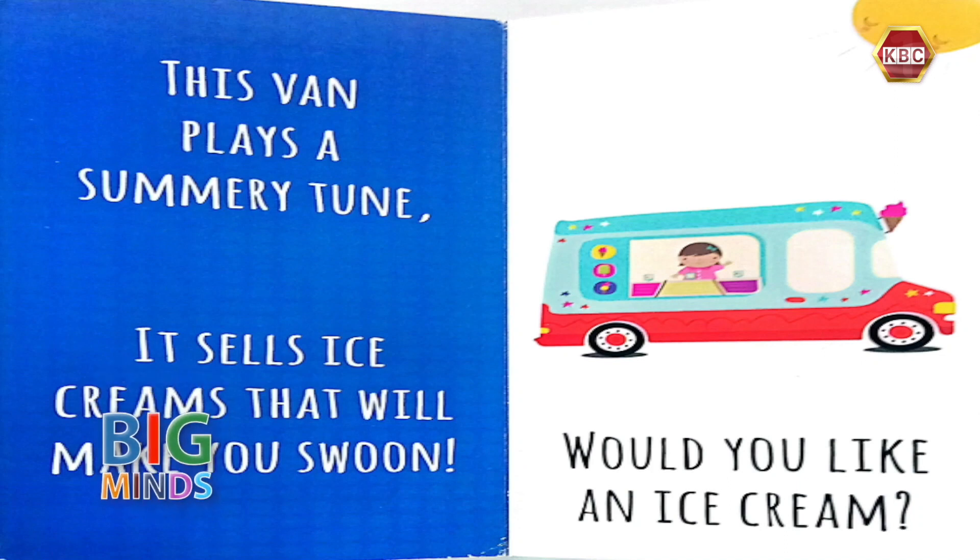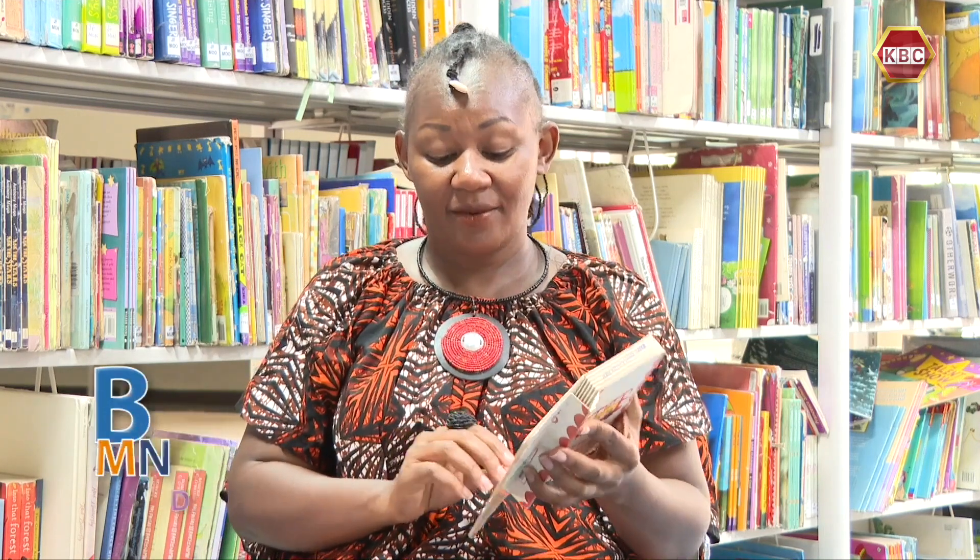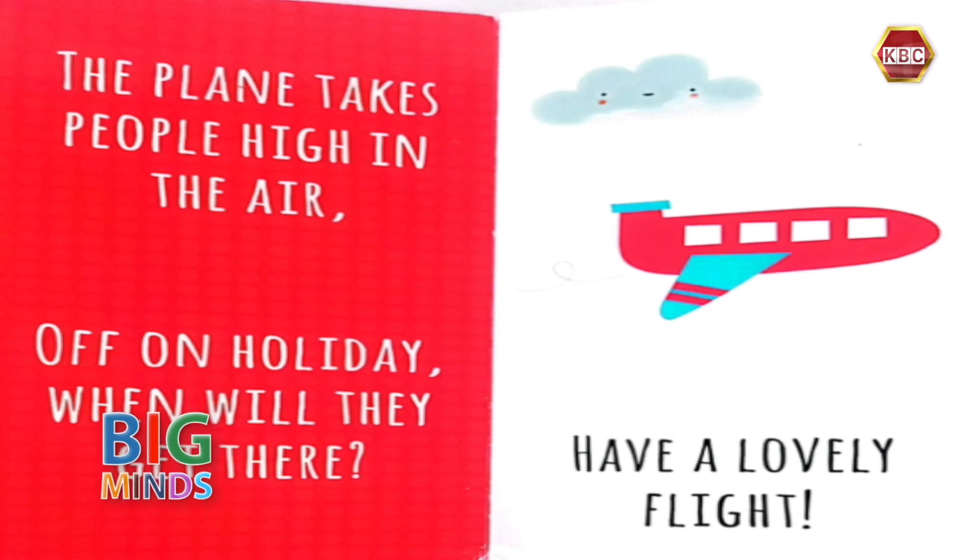The last one goes up into the sky as well. The plane takes people high in the air, off on holiday. When will they get there? Well, have a lovely flight.